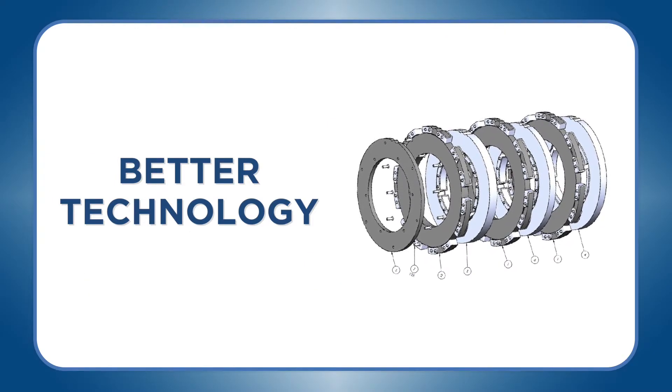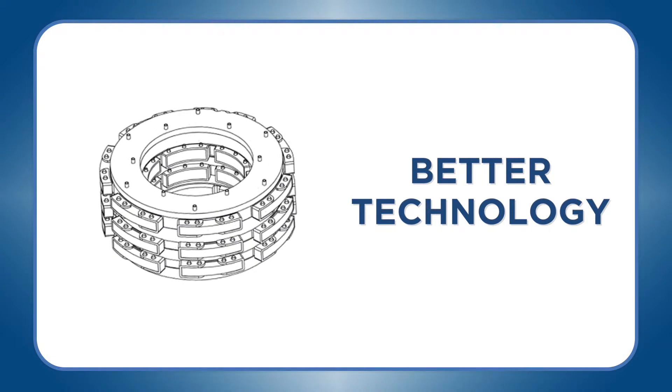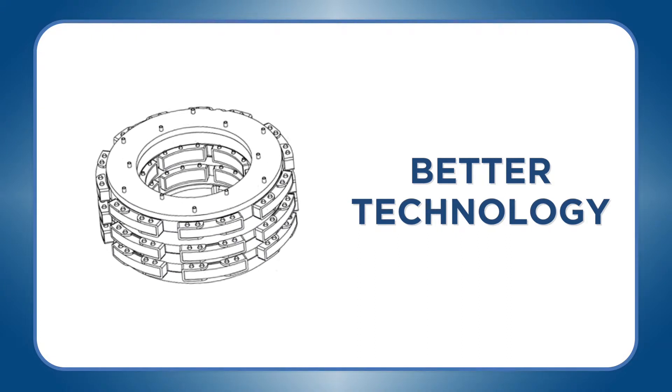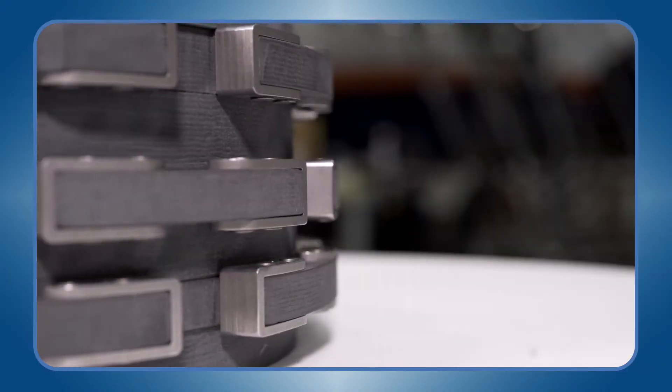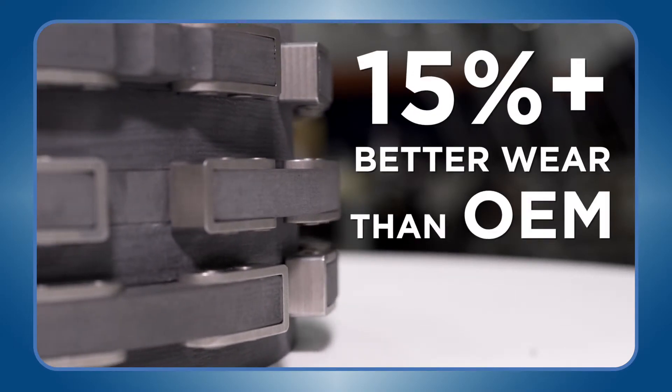It's better technology. CNL's Desser carbon heat stack displaces 30-year-old tech with the latest state-of-the-art manufacturing process to create the most consistent carbon on the market for significantly better wear than the OEM.